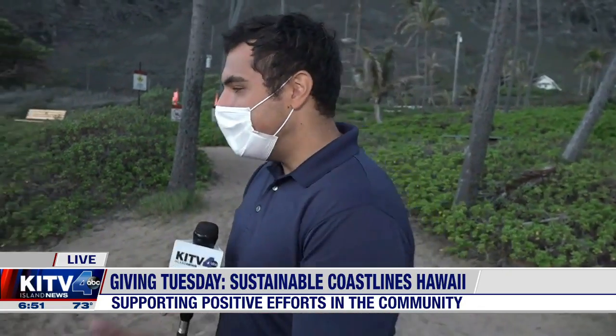We were at — where were we? I'm trying to remember. The Food Bank at 5 a.m., The Salvation Army at 5:30, Hawaii Nature Center at 6 a.m. Now we are with Rafael. He's with Sustainable Coastlines Hawaii. We're in Makapu'u. We've made it to Makapu'u.